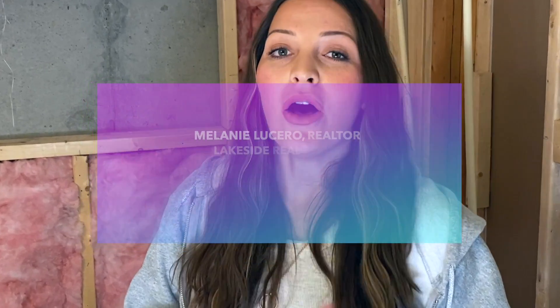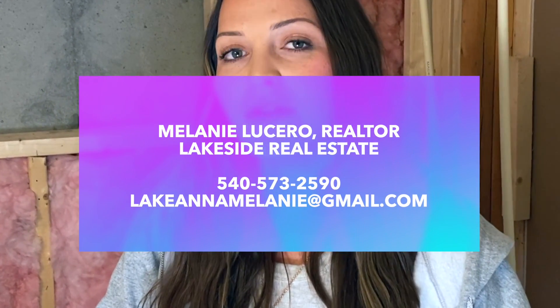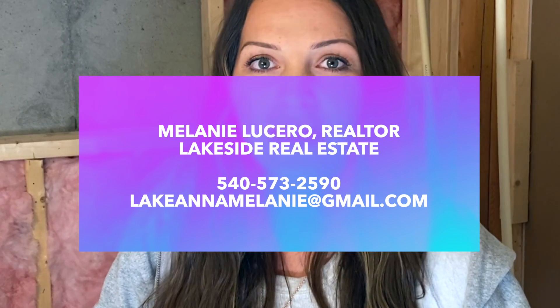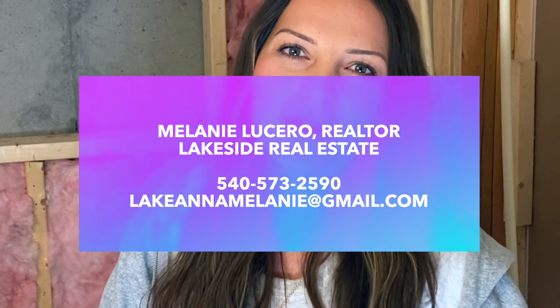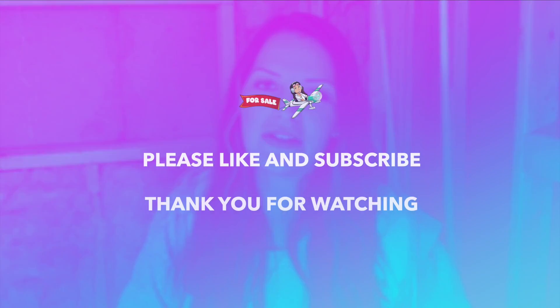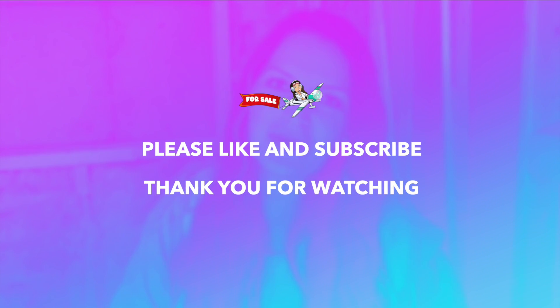My name is Melanie Lucero and I'm a local realtor here in the Lake Anna area. If you're interested in talking about selling your property, I'd love to chat with you. If you want to see what your home is worth, shoot me a text, email, or call me and I'd love to send you a comparative market analysis where you can see what your home is going for — or could go for — in today's hot market. Or if you're looking to buy at Lake Anna, I'd love to show you some amazing homes. Just reach out to me and I'd love to have a conversation.